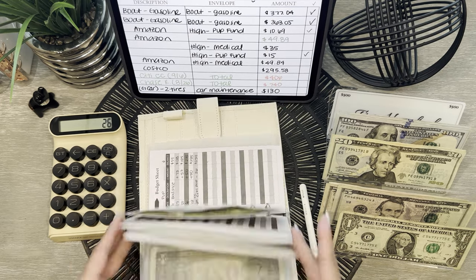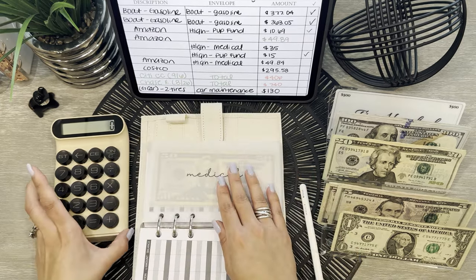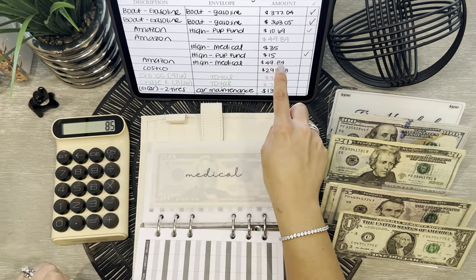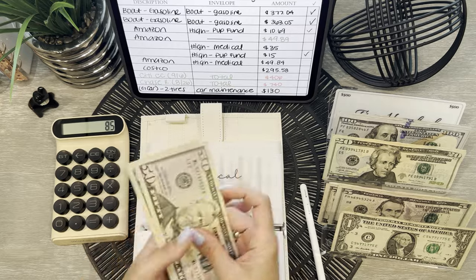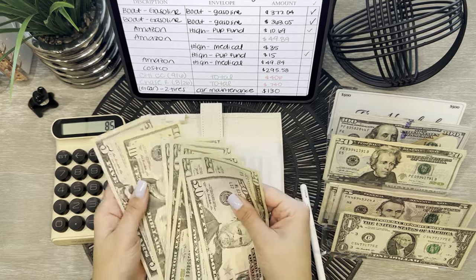And then from here, we're going on to medical. $35 plus $50 is $85 we're taking out. So $50, $70, $85.